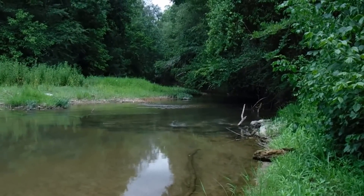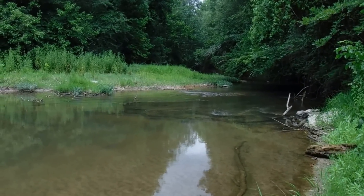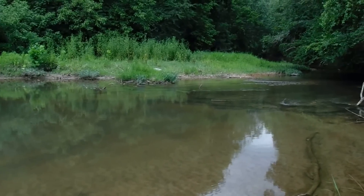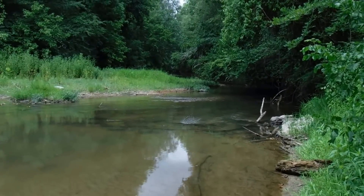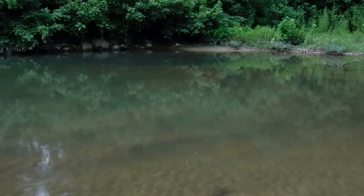I'm at a new spot. I have kayaked down this before and kind of tried to magnet fish while I was kayaking, but unsuccessfully. I think a couple of kingfishers just flew by. But I'm gonna walk it today and see if I can find something.